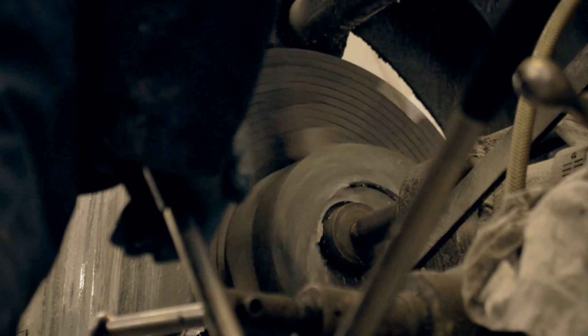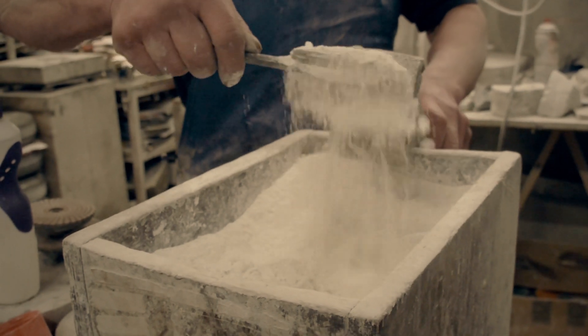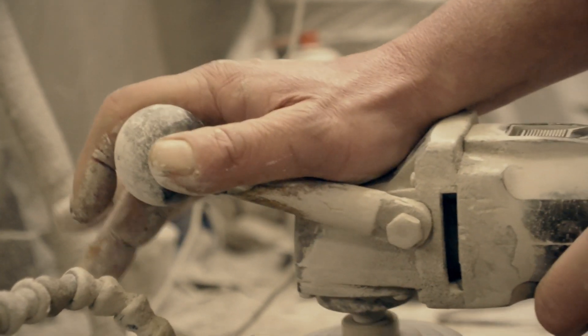Once that's done, they're rough shaped, then fine shaped, and then polished by hand.